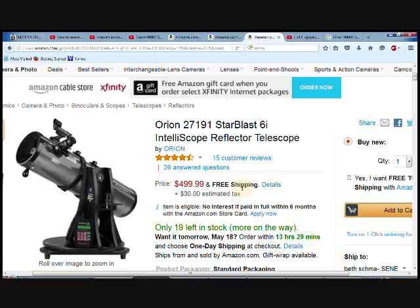So if you're someone who really likes to look at the stars or the planets, the moon, learning about space and helping to teach your kids about that, or you're doing this as a hobby, this is a great telescope to get started with and check out. It's a reflector telescope — the Orion 27191.